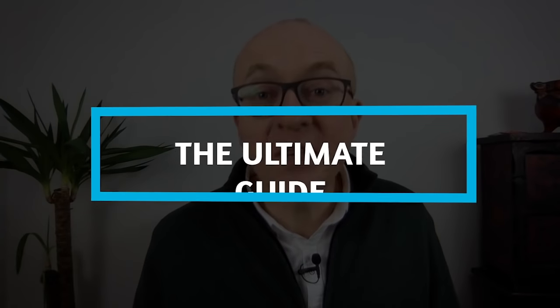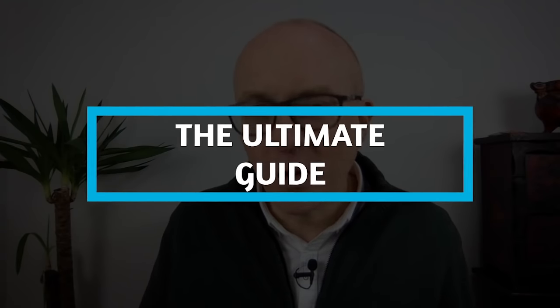This video is the ultimate guide — everything you need and want to help with your vocabulary for IELTS speaking.